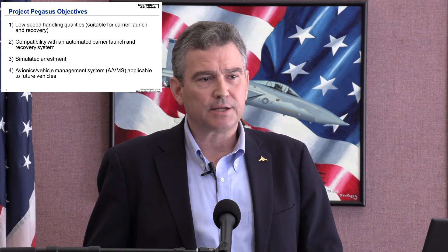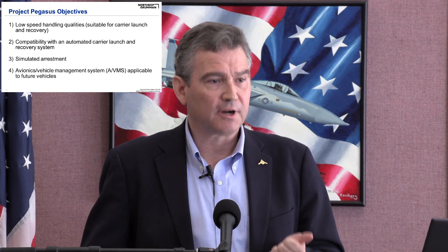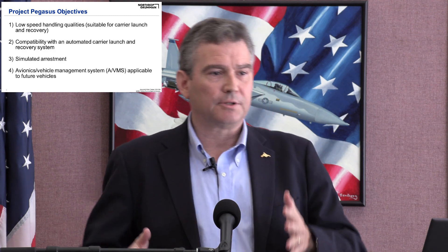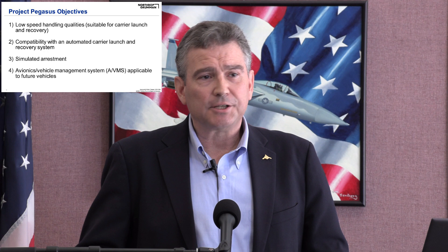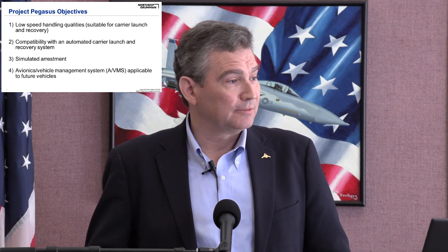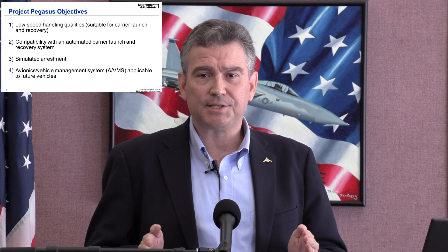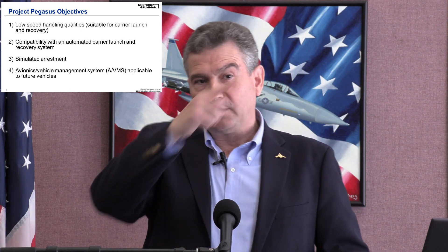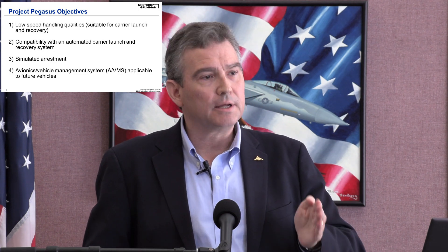The objectives of Project Pegasus were very focused. First, demonstrate the low-speed handling qualities needed to operate aboard an aircraft carrier — launch and recovery. The aircraft carrier is the most unforgiving environment in terms of ship motion, loads, and sea environment. The kite-shaped planform was judged the most challenging to put aboard a carrier, making it the most beneficial demonstration objective. Second, the aircraft had to be compatible with an automatic carrier launch and recovery system, because you cannot hand-fly a UAS off an aircraft carrier by remote command — the time delays and latencies do not support that. This had to be an autonomous capability, commanded through mouse and keyboard, not a stick.